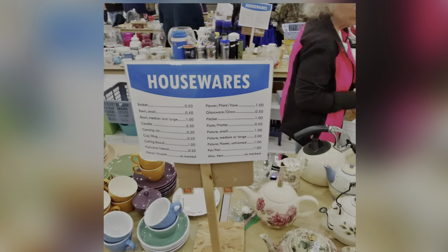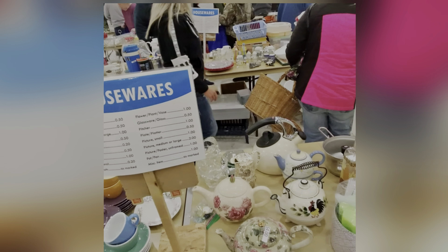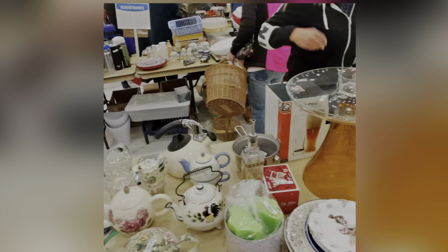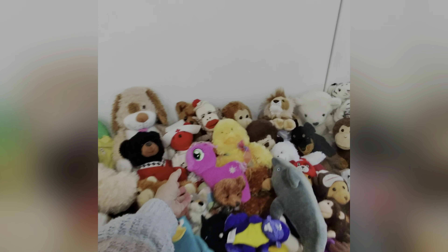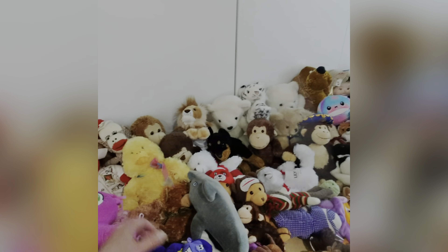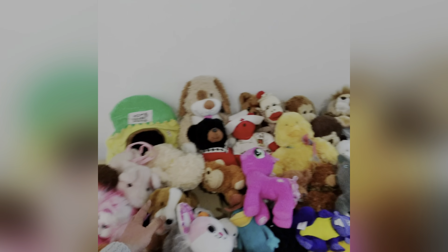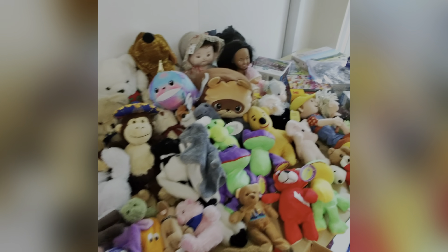That big orange thing was only five bucks, so then I went to the toys. Toys were a dollar; stuffed animals — if they were under six inches, they were 50 cents. So I was kind of going through some of the toys real quick, just looking around, seeing if there was anything that looked interesting or was vintage. I did end up grabbing that guy there because he still had his tags on him, and the other one — they both still have their tags.